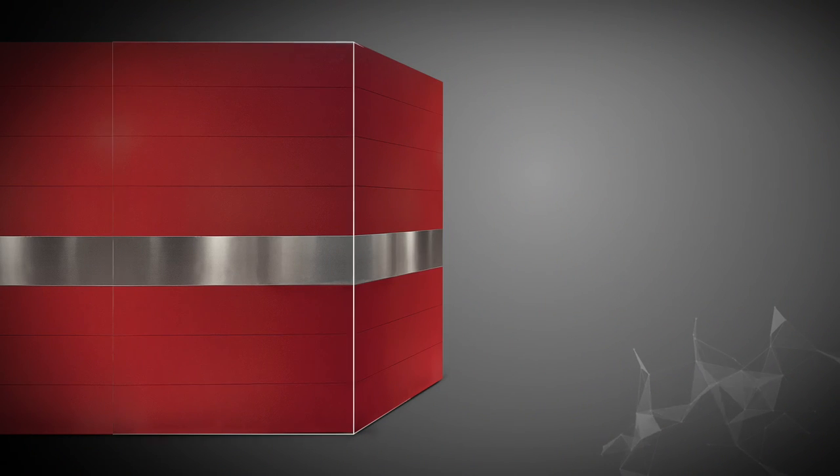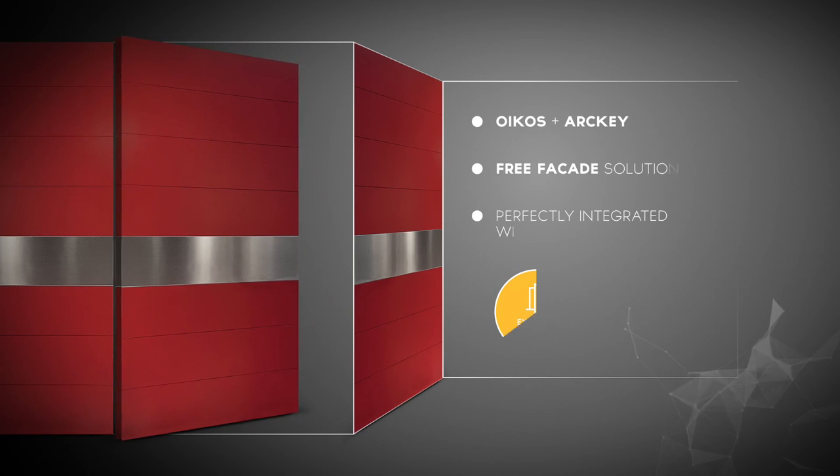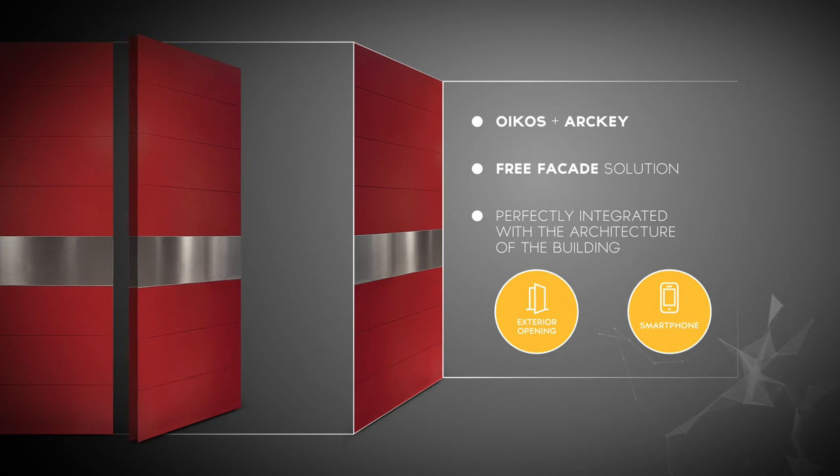The free facade version of the Oikos security door makes it possible to perfectly integrate the door with the architecture of the building.